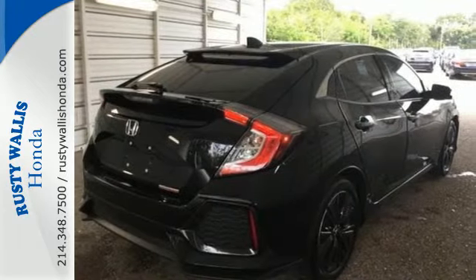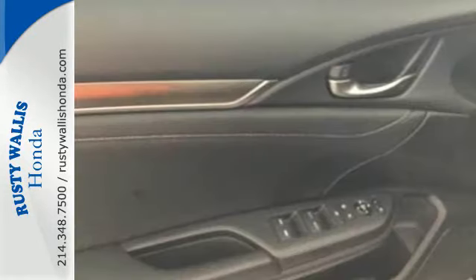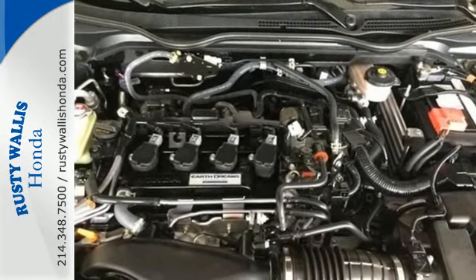Of the 1.5-liter turbocharged engine. The spacious and sleek interior features climate control, Bluetooth, and a USB audio interface. Vehicle Stability Assist with traction control and a multi-angle rear view camera make for a safe drive as well.